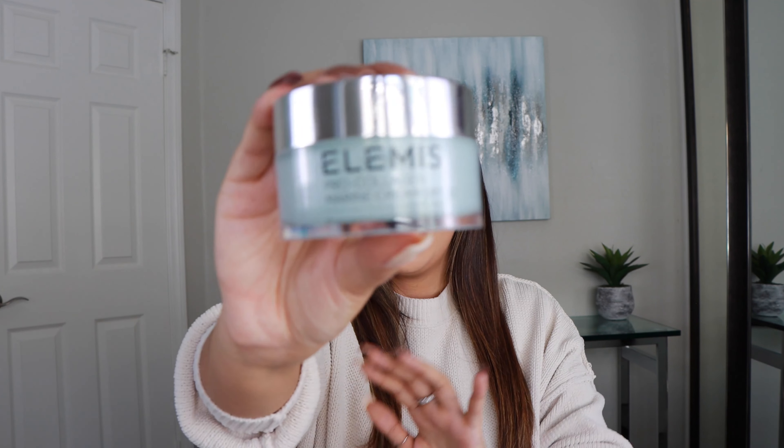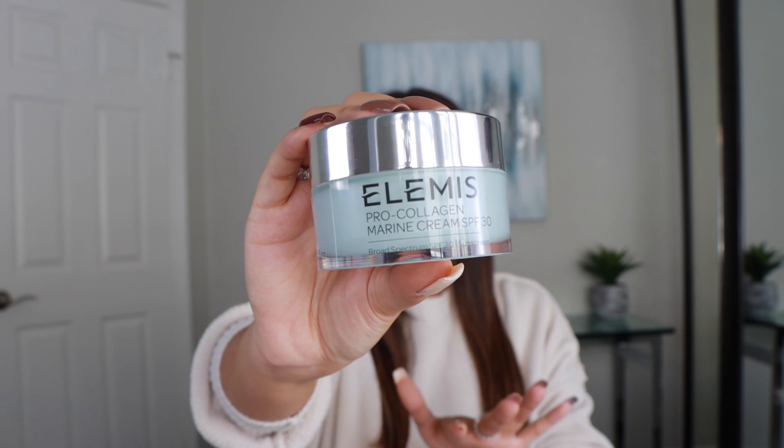If you guys don't know, Nordstrom always has the best free sample packs with beauty purchases at checkout — you always get three samples. They also have promos where if you spend a certain dollar amount in beauty, you get a bag of 27 or 35 samples. And it's good stuff — La Mer, Dior, YSL, Estee Lauder, high-end items. Keep an eye out for that; they definitely always do it around the holiday season.